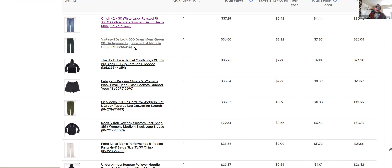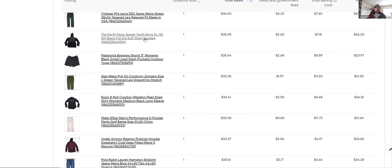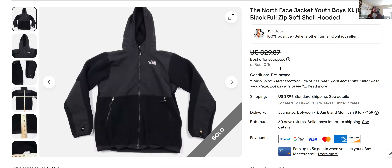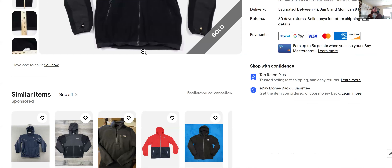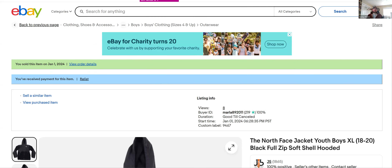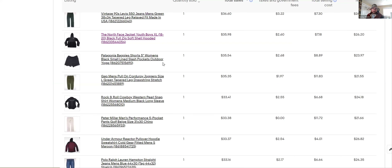Levi's vintage jeans — I got $36 for these. Everybody's familiar with Levi's; I pretty much comp anything Levi's I come across if it's in a decent size range. North Face — I don't pick this up all the time but occasionally. This was a kids' youth jacket, sold in 24 hours. I listed it for $29 and took an offer around $25. It's a decent brand, kind of a go-to when I need inventory and I'm not finding what I want.